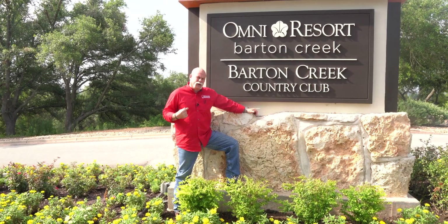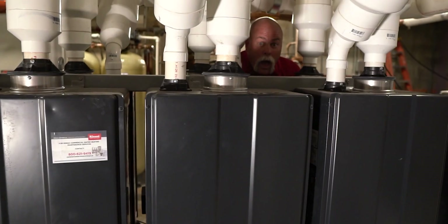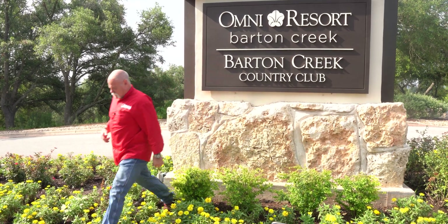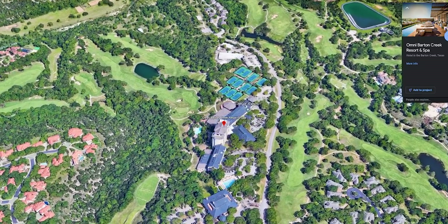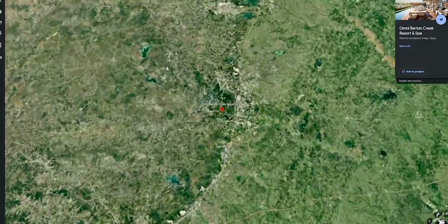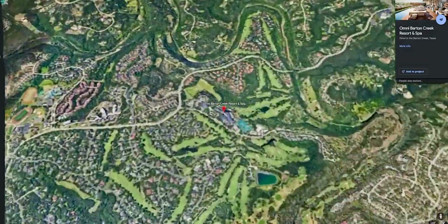We're at the Omni Resort Barton Creek. You will not believe how they heat their water here. Let's go check out the mechanical room. Today I'm talking to Aaron at the Omni Barton Creek Resort here outside of Austin, Texas. This place is beautiful. Can you tell me a little bit about the history of the Barton Creek Resort?